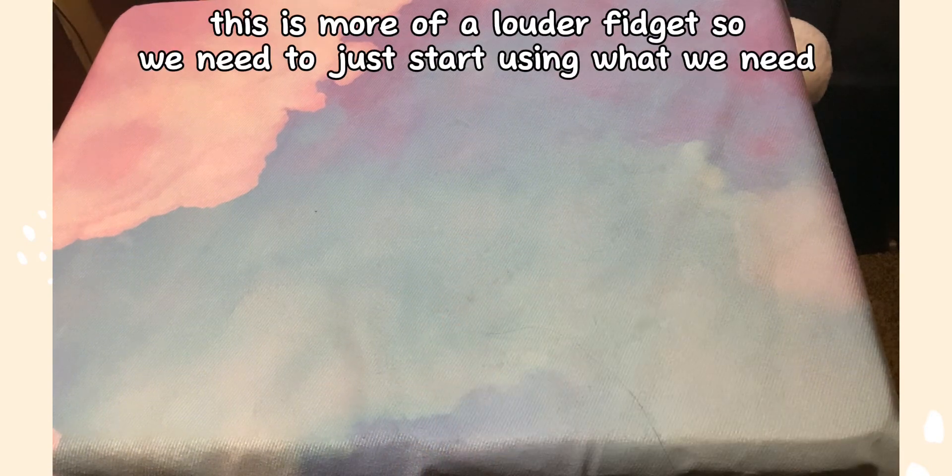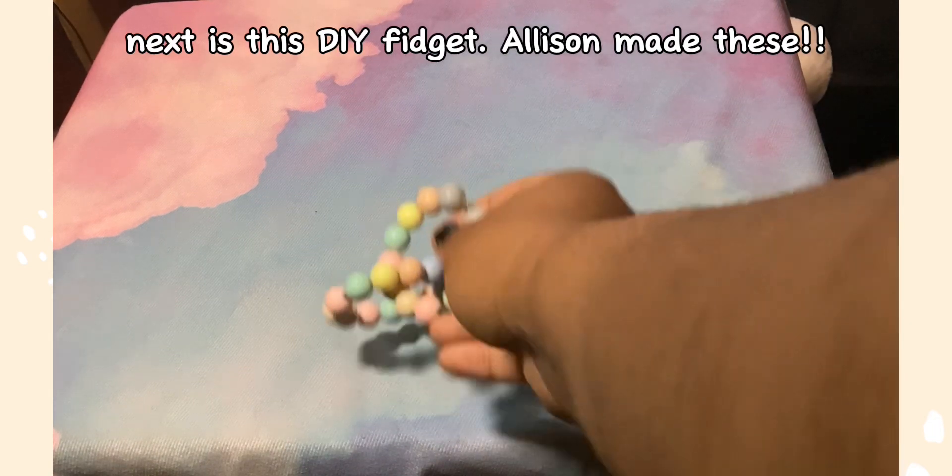Next is this switch fidget — it's pastel and cute and we love it. Pastel pink and blue — so nice. This is more of a louder fidget, so we need to just start using what we need.